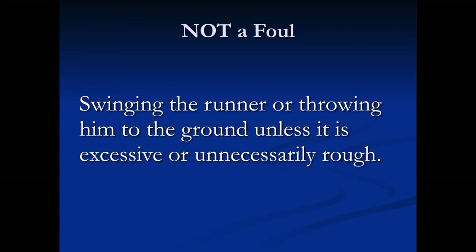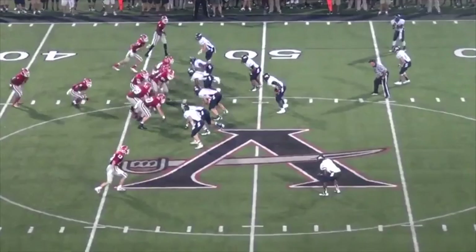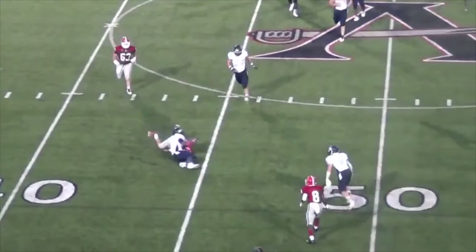Swinging the runner or throwing him to the ground unless it is excessive or unnecessarily rough. In this video, the runner is grabbed by the collar and thrown forward by the tackler using both his hands.